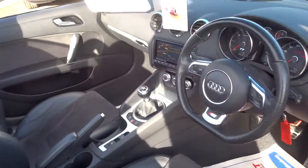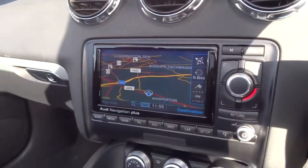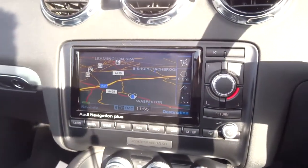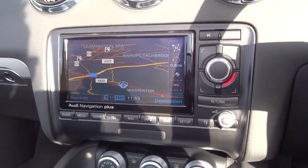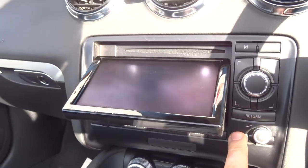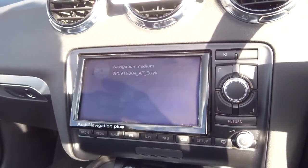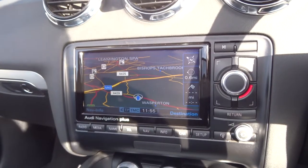As we step in, the car's just telling me off because I've got the lights on. We've got a lovely media interface there with Bluetooth and sat nav, and it also folds out so we can put a CD player, DVD player, and other things in.